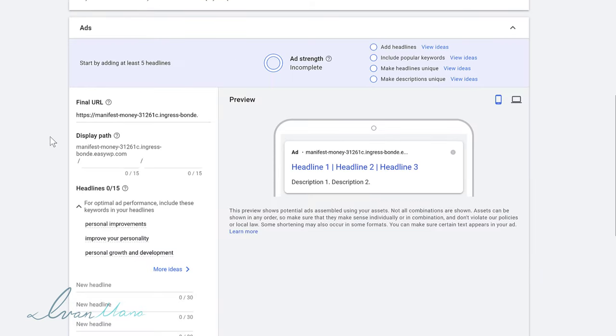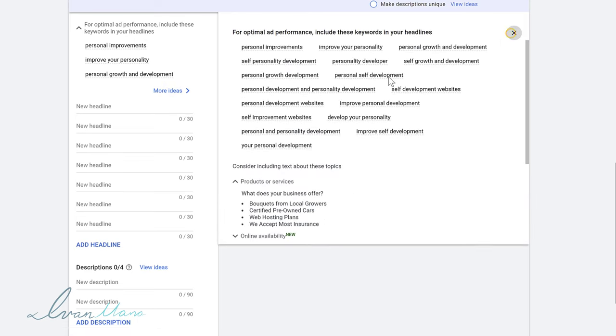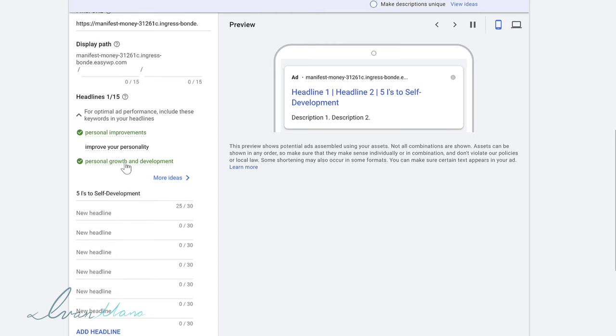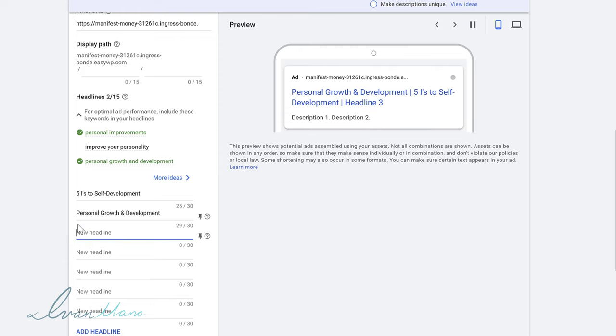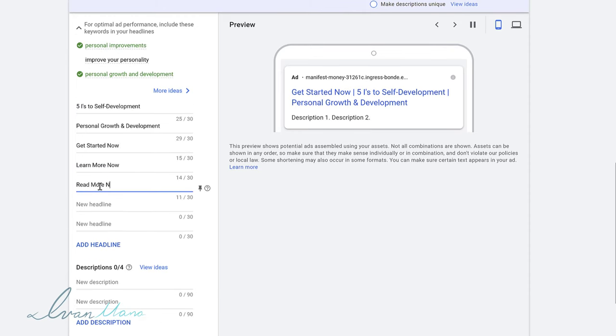Once you're done with that, we can now set up our ad. The ad is composed of three headlines and two descriptions. If you click on more ideas, Google gives you ideas for what to write in the headline. What I like to add for headline one is the keyword — what is this article about? This is the five eyes to self development, so we can say 'five eyes to self development.' For headline two, we can add a call to action like 'get started now,' 'learn more now,' or 'read more now.' For headline three, we could say something like 'five simple steps.' I like to include call to actions as the second headline.